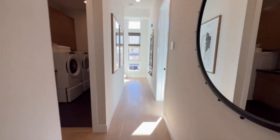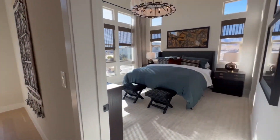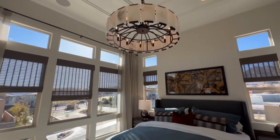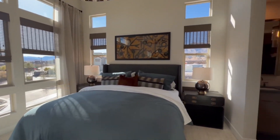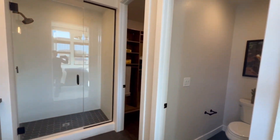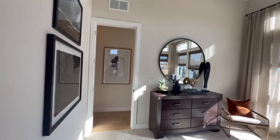As we go back down the hallway, we are approaching the primary bedroom suite. The natural lighting in this home does not compare to anything else — it's absolutely amazing. The primary bath is complete with a dual sink vanity, walk-in shower, and an oversized walk-in closet.